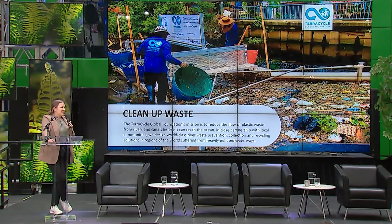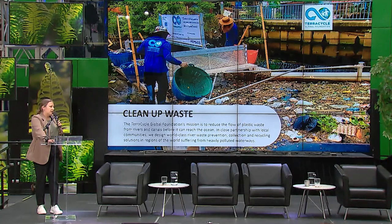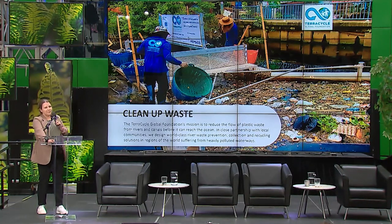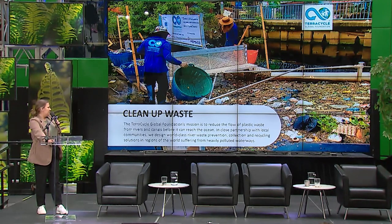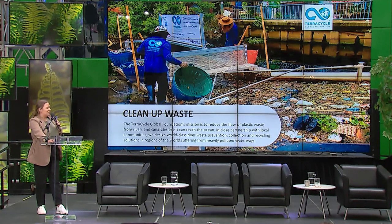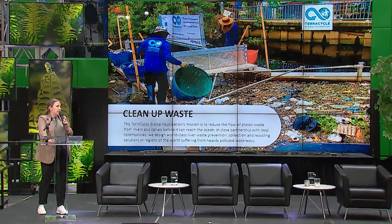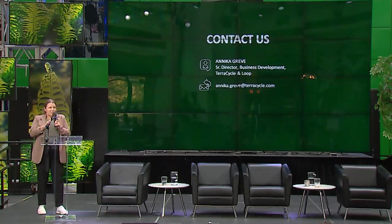We're also working in areas with no recycling infrastructure, like Thailand and Bangkok, working with local community organizations to clean up river waste. With partners like the Coca-Cola Foundation to fund the process, we've collected impressive tonnage in the last two years while also creating infrastructure and educating consumers there.